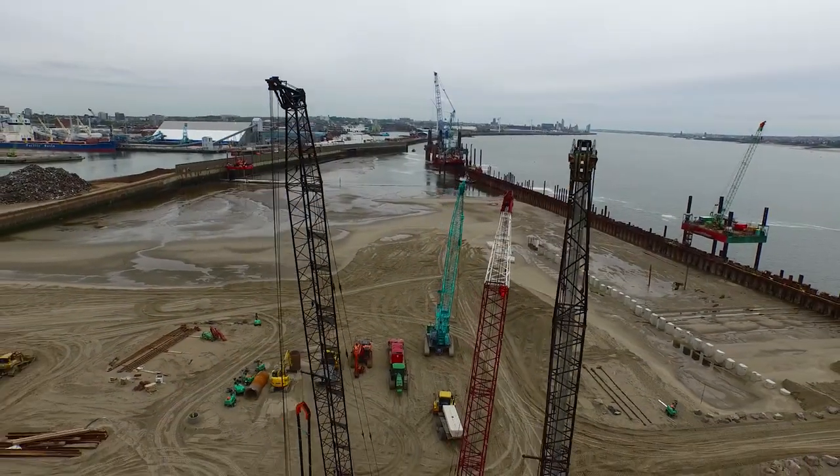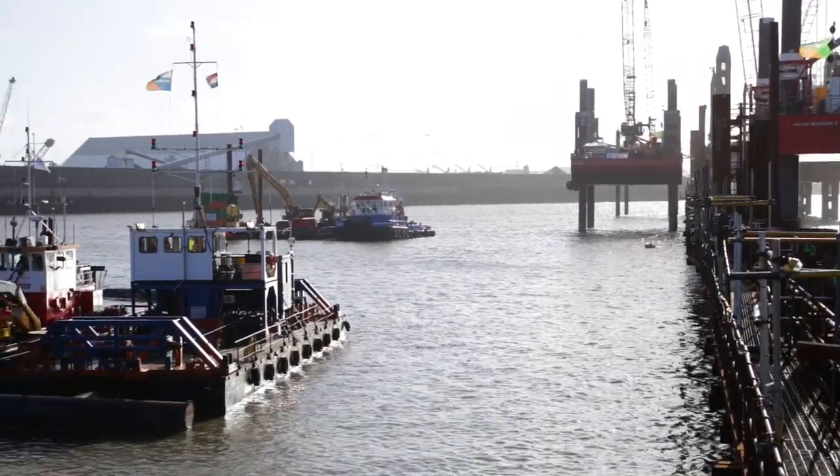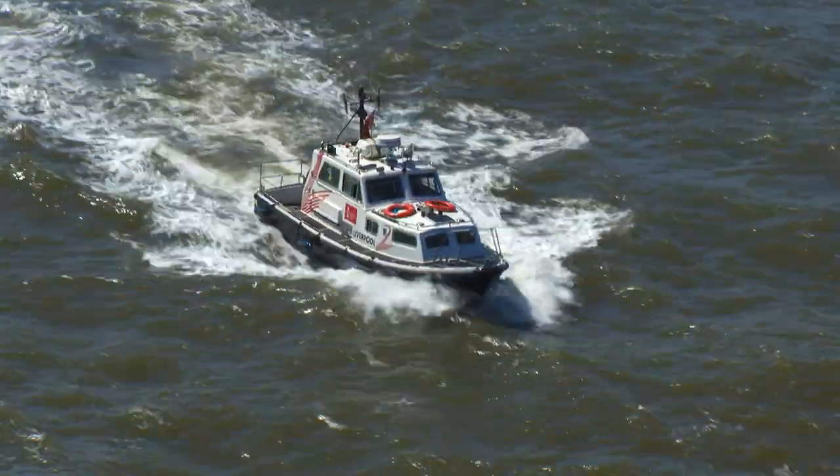A new container terminal is emerging from the River Mersey, thanks to a world-class construction team and the very best of marine engineering.